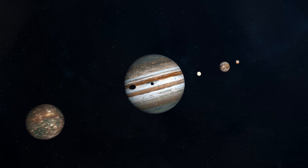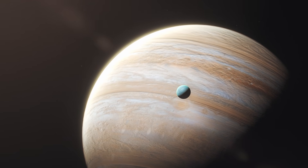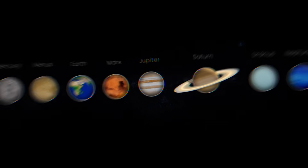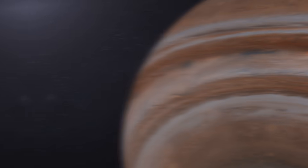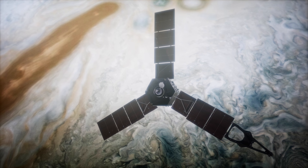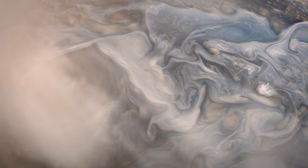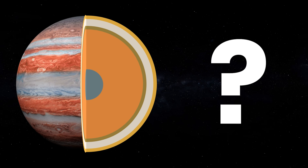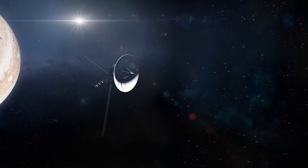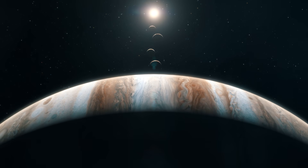Everyone knows that Jupiter is the largest planet in our solar system. It's 318 times as massive as Earth and 2.5 times bigger than all the other planets combined. It's a gas giant, and for a long time scientists haven't exactly known what lies beyond the violent swirling clouds in the atmosphere. But now scientists have discovered what the inside of Jupiter really looks like. What have they found, and has Jupiter really saved the Earth from total annihilation because of its incredible size?